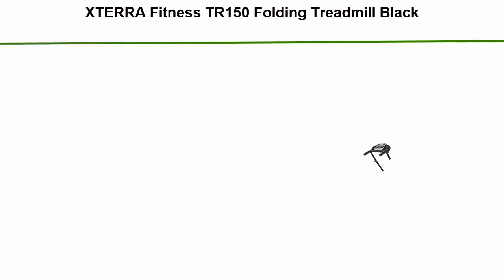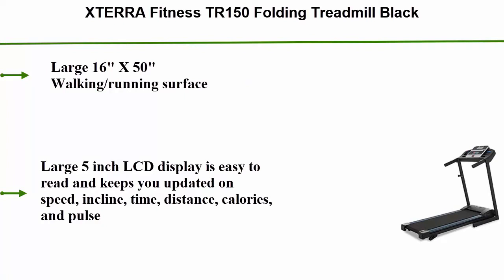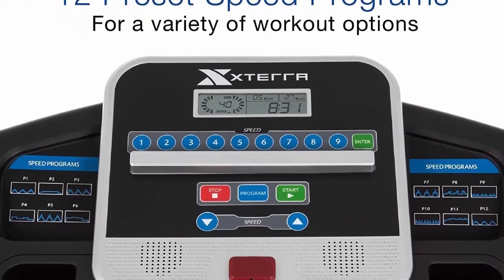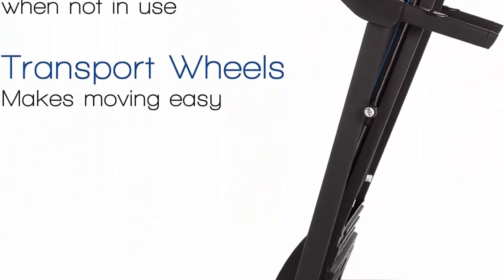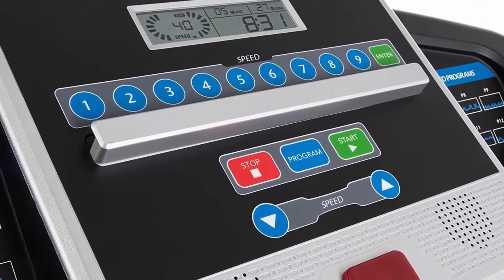Top 1: XTERRA Fitness TR150 Folding Treadmill, Black. Features a large 16 x 50-inch walking and running surface. The large 5-inch LCD display is easy to read and keeps you updated on speed, incline, time, distance, calories, and pulse. Speed range of 0.5 to 10 miles per hour allows for users of all fitness levels. Pull the knob to release the deck to fold or unfold. 12 preset programs offer unmatched variety for your workouts, and 3 manual incline settings allow for maximum variety.